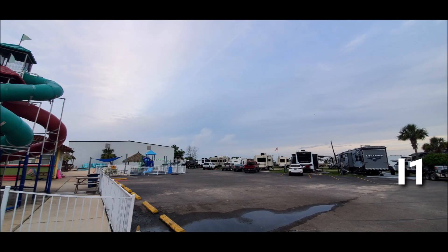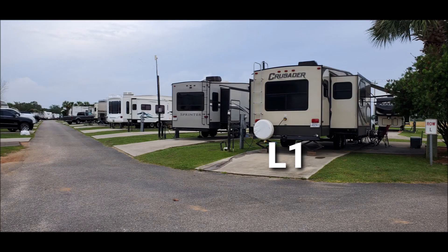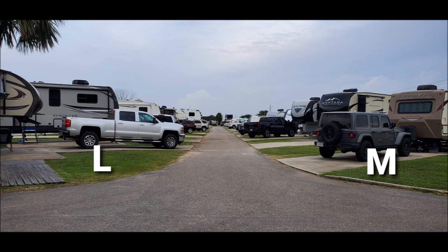I didn't walk this whole section, but this is the I, J, K, L, M, and N section. And the O section is back there on that back row.